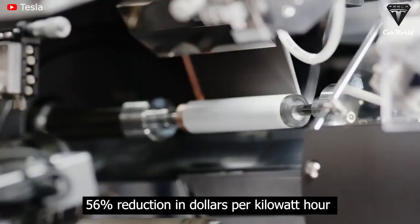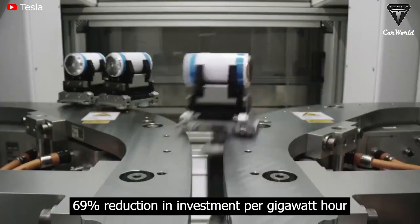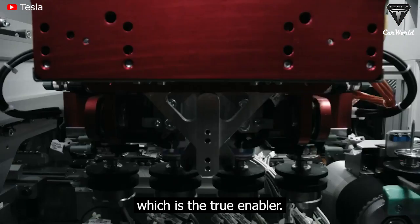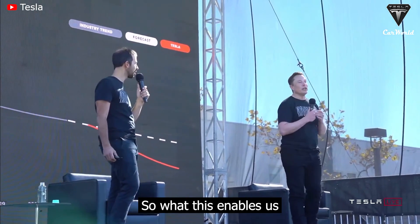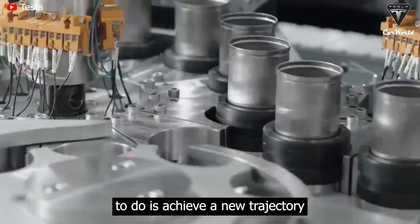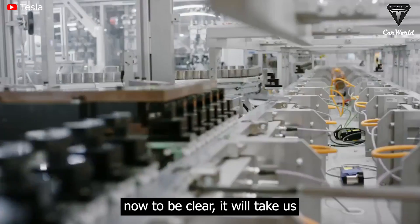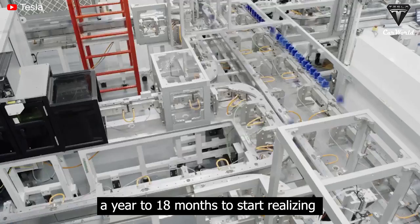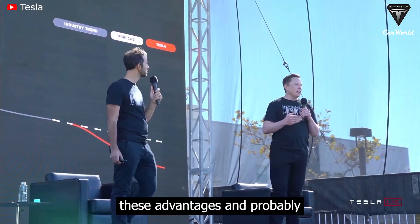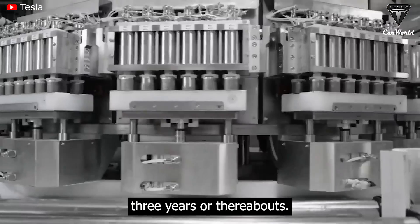A 56% reduction in dollars per kilowatt hour at the battery pack level and a 69% reduction in investment per gigawatt hour, which is the true enabler. What this enables us to do is achieve a new trajectory in the reduction of cell cost. It will take probably a year to 18 months to start realizing these advantages, and to fully realize the advantages is probably about three years or thereabouts.